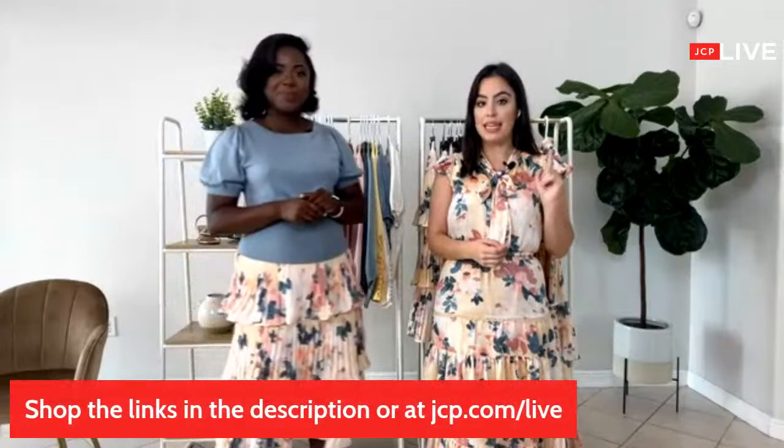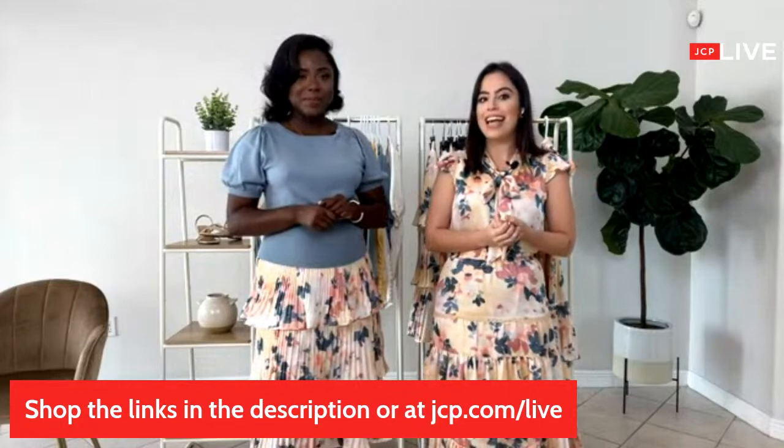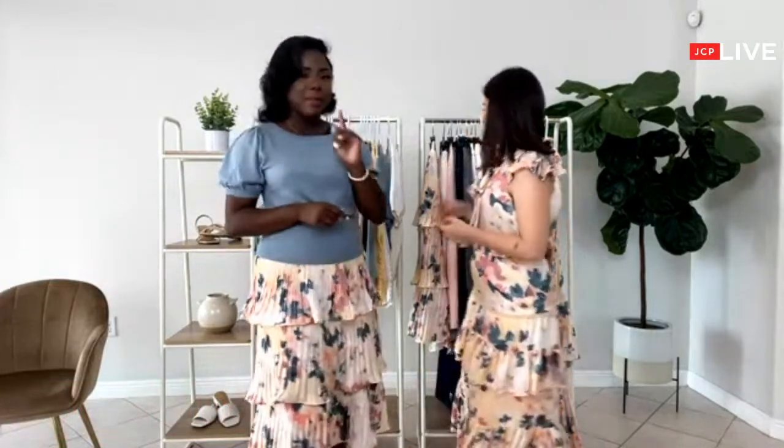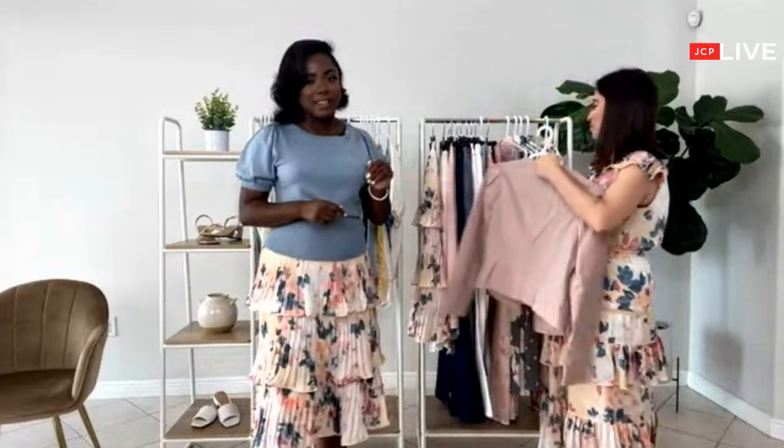We still have our giveaway going on — we're giving out 10 gift cards for $100. You guys don't want to miss it. Pamela wants to know how to buy the pink jacket. You can click the link in the bio or shop at jcp.com, or go to one of the stores close to you. Pamela, you have great taste — that is an amazing jacket. It's beautiful, and it is a timeless piece. You're going to buy it now and it's not going to go out of style.